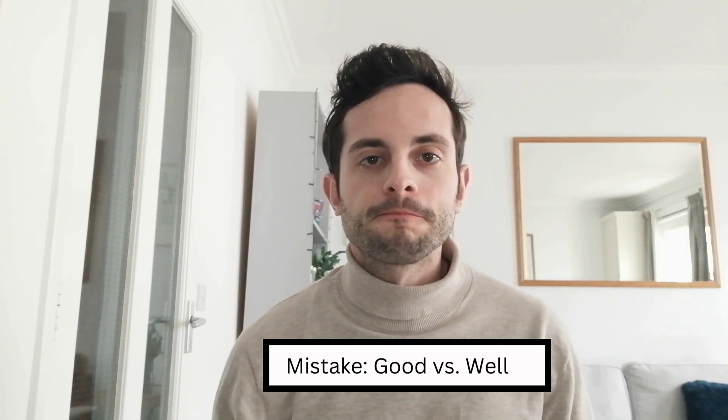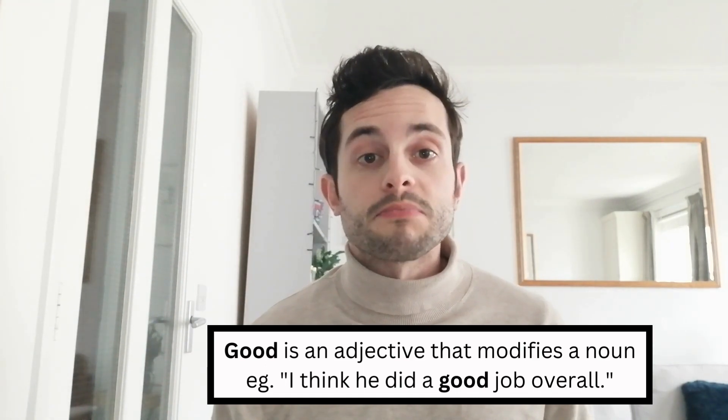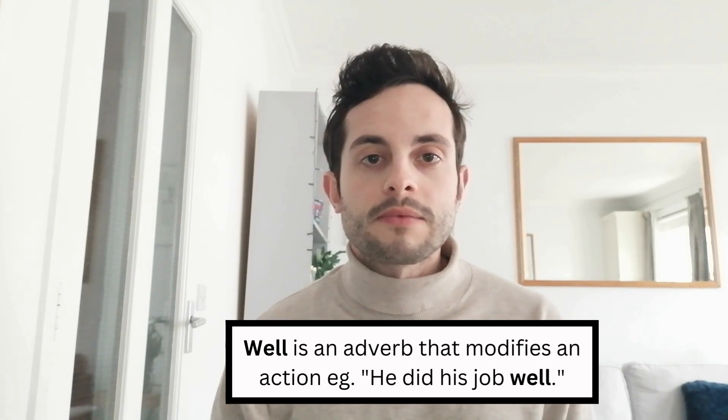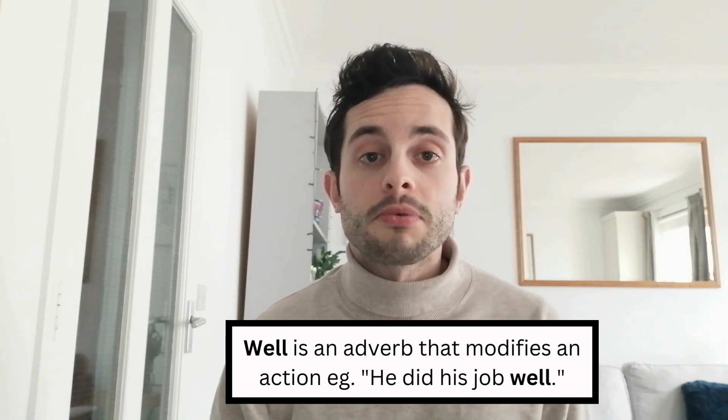Finally, the tenth and final mistake my students often make is using the words 'good' and 'well' incorrectly. 'Good' is an adjective and modifies a noun — for example, 'I think he did a good job overall', where 'good' modifies the noun 'job.' However, 'well' is an adverb and modifies an action. So we can't say 'he did a well job', but we can say 'he did his job well' — here, 'well' is modifying the way he did his job, i.e., the action, not the noun.